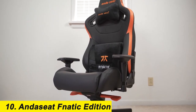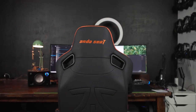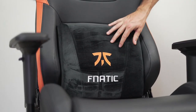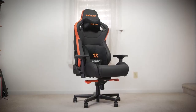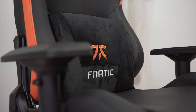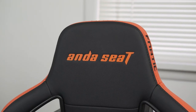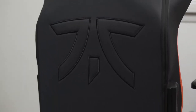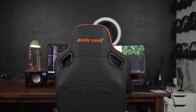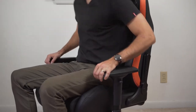Number 10: the Anda Seat Fnatic Edition. We have reviewed a bunch of Anda Seat gaming chairs, but the Fnatic Edition is our current fave. It's worth considering whether you like the sports team Fnatic or have no idea who they are. This is a real throne of a gaming chair with a large seat, plush memory foam padding, and an ultra-soft lumbar support pillow covered with synthetic velvet. It also boasts a 160-degree recline so you can go from gaming to taking a quick nap without ever getting out of it. After a week of testing, we can confirm it is pretty comfy for the long haul.